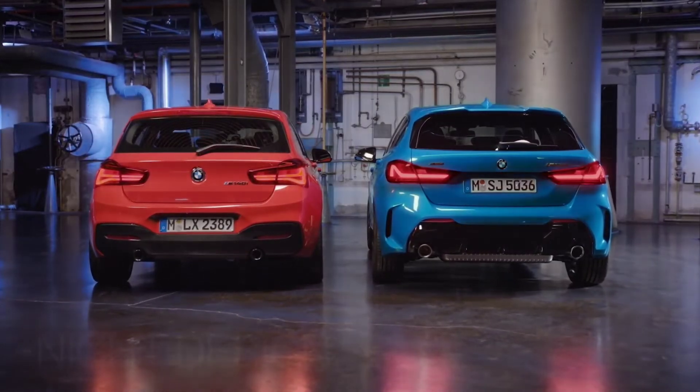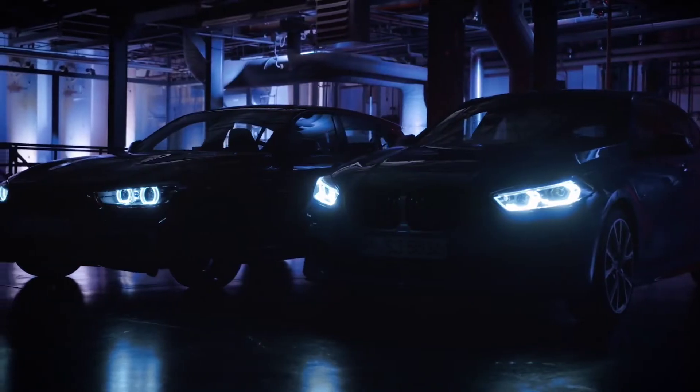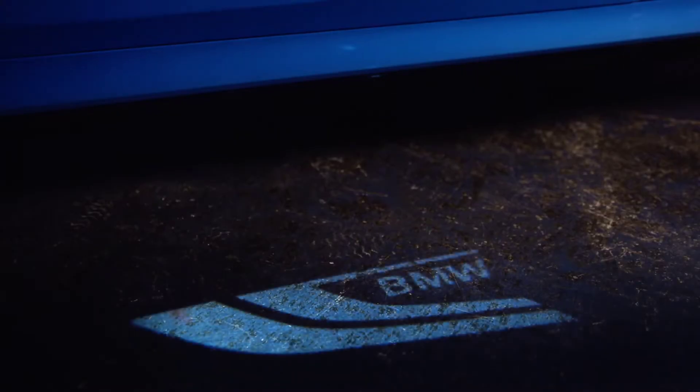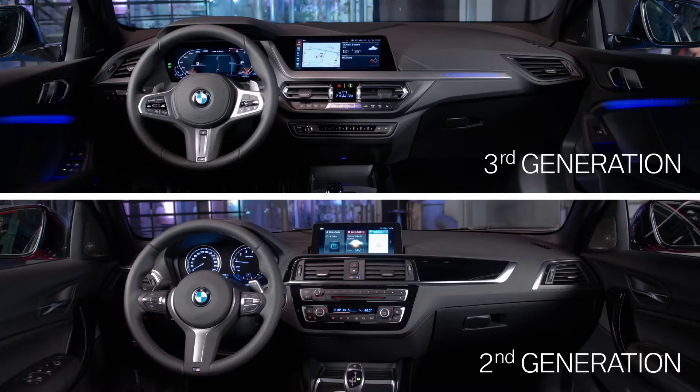Now it's time to check out the night design of both models. A great feature is the door logo projection.